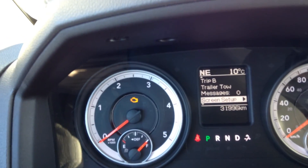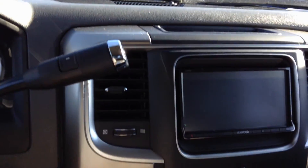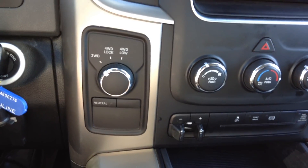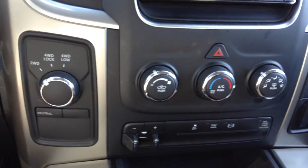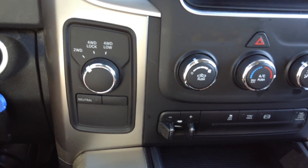It has 31,996 kilometers. This shows it's got a factory trailer brake. It's also got the exhaust brake — jake brake, whatever you want to call it. Electronic stability program.